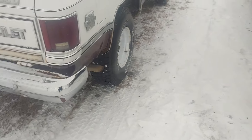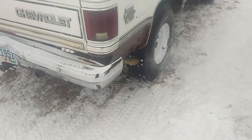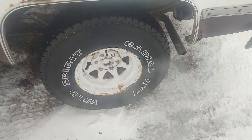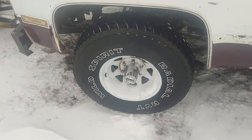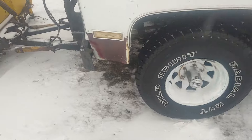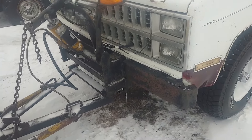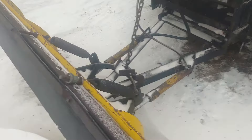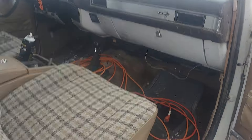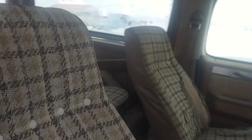Nothing special about the exhaust — it's not loud, just got stock-type mufflers on it. It's got 33x950x15 tires on it — kind of weather-checked, they're only about 22 or 23 years old. Just an old blazer, nothing real super about it.